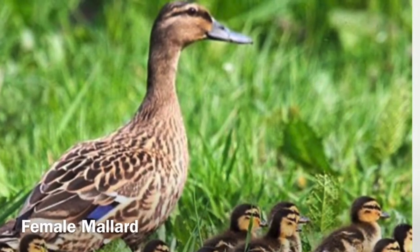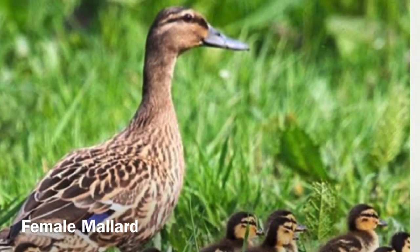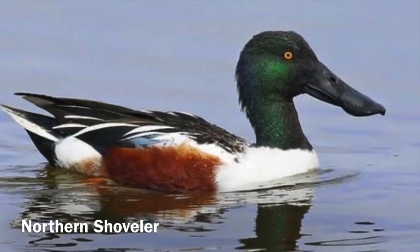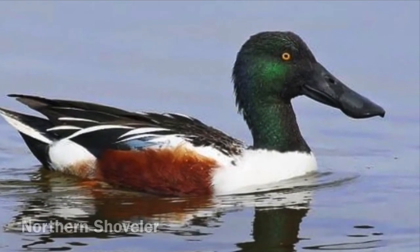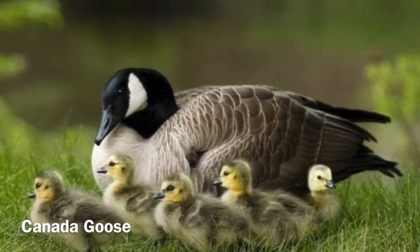You can see the male and female mallard are different in color, and often you'll find babies in the springtime. The northern shoveler has a specialized beak to sift along the surface of the water, eating plants, roots, and shoots. Then you have the Canada goose, which also eats seeds, grasses, and shoots.